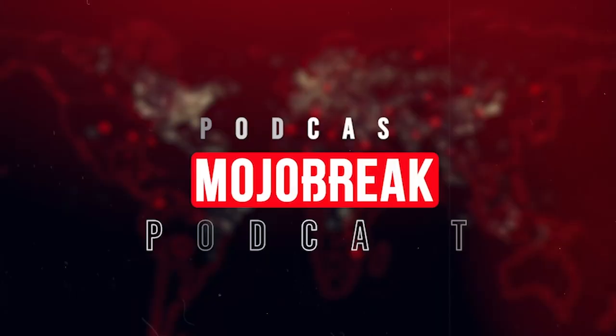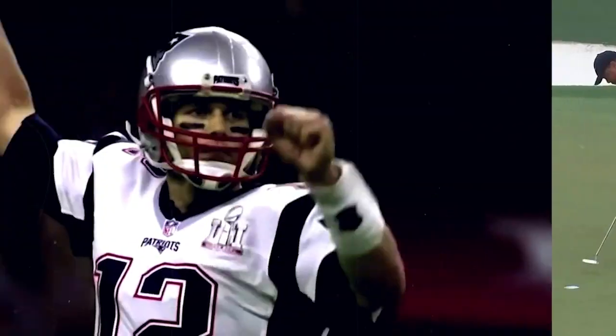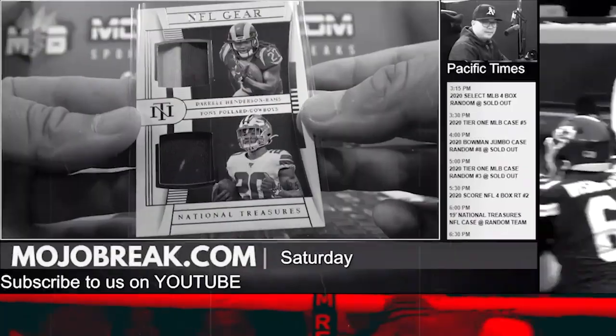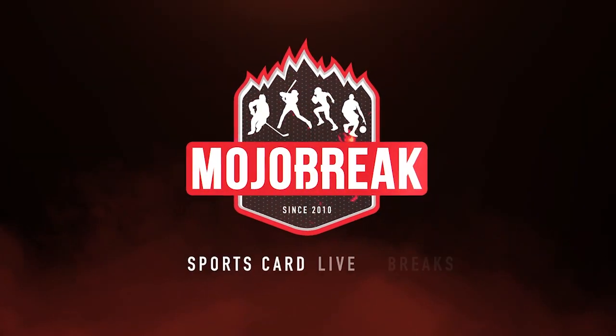What's up, everyone? It's Doug here with MojoBreak Media and MojoBreak.com. We're here in our Santa Clara card shop to talk about what I've been buying over the past few months. I want to go over my top five favorite card purchases over the last few months, looking at these from an appreciation aspect. These are some cards that I feel are staple PC cards and are undervalued.